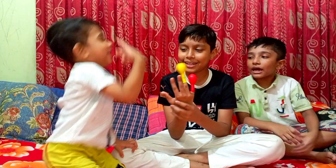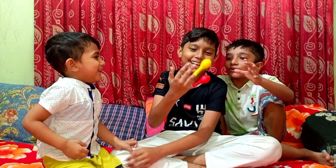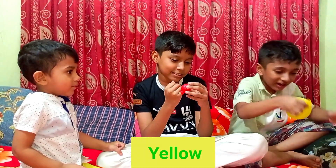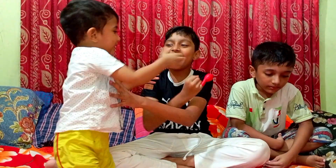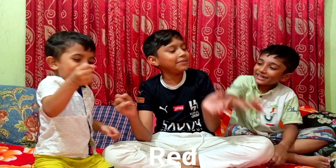Yellow color, yellow color, yellow hue. Red color, yellow hue. Yellow color, red color, yellow hue. Red color glamour.